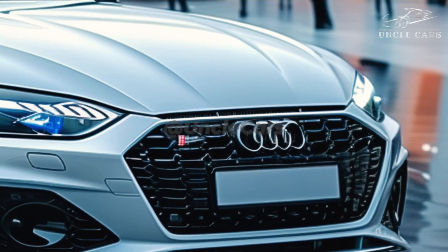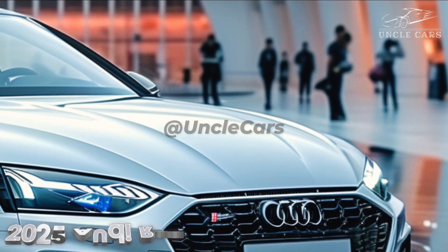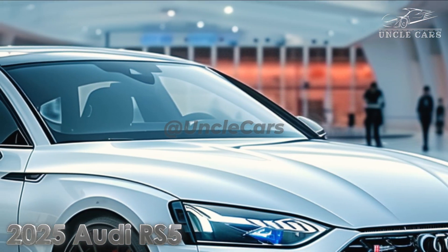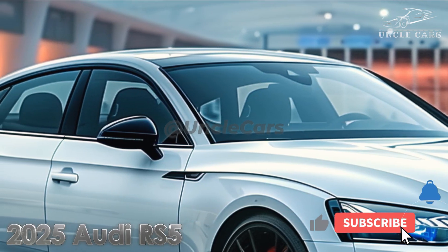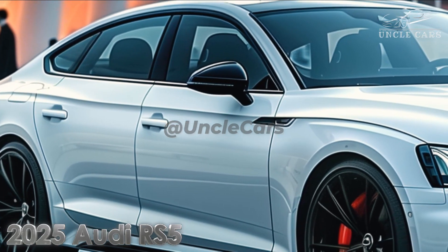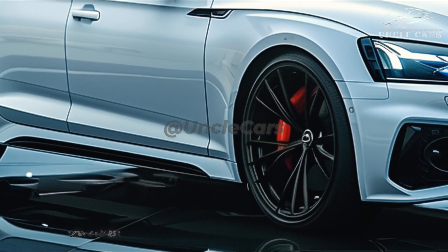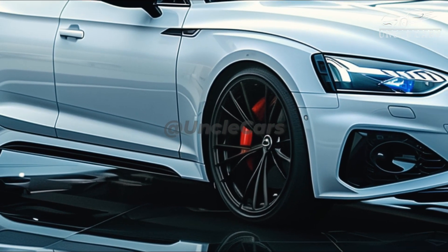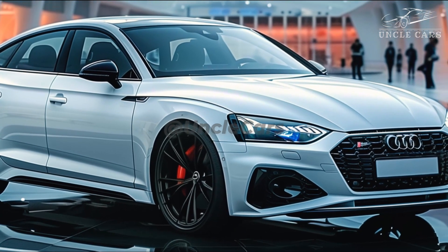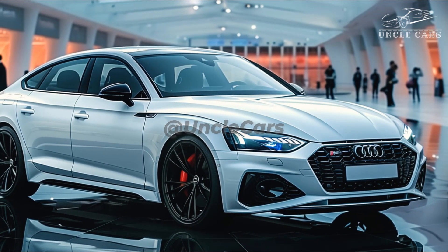Two prototypes of the Audi RS4 successor have been discovered close to the Arctic Circle, marking the first sighting of the all-new Audi RS5 Avant. In case you missed it, Audi plans to rename every vehicle in its lineup to make it more obvious which ones are electric. EVs will be denoted by model names that end in even digits. Consequently, the A4 sedan will now be referred to as the A5, while the S4 and RS4 will do the same. Now let's examine the information provided by the two test mules.